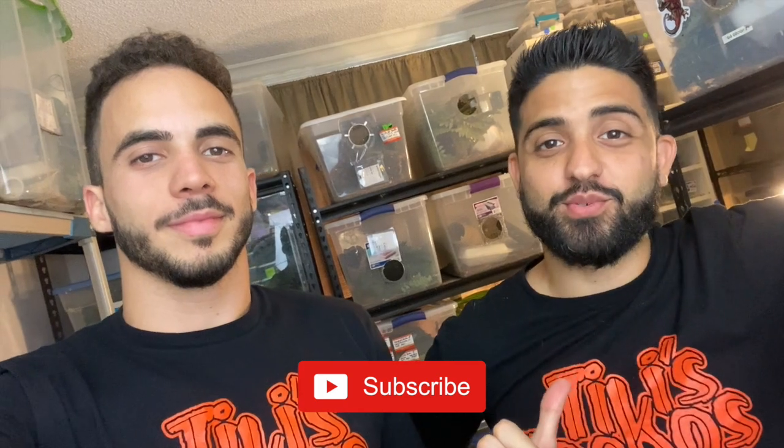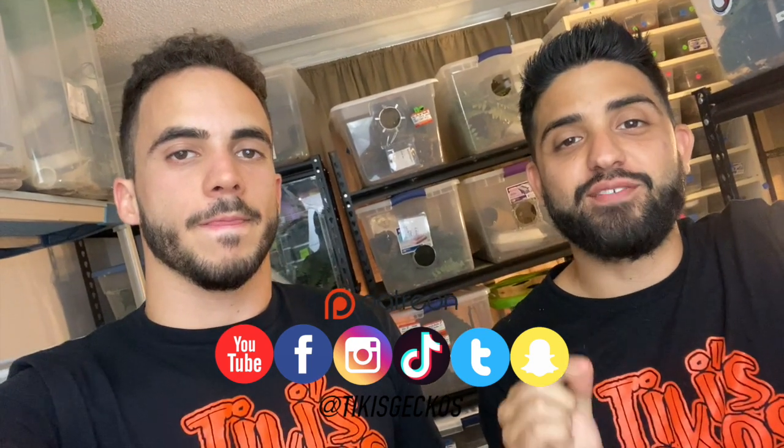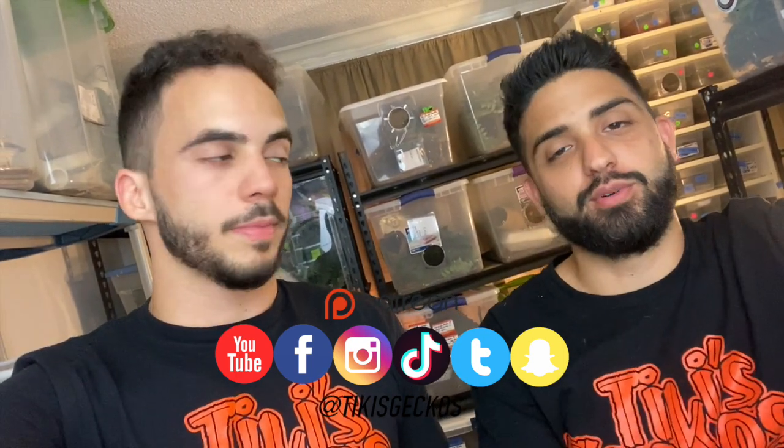That wraps up this video. If you like our content, make sure you hit the subscribe button down below and follow us on all of our social media platforms — Instagram, Snapchat, Twitter, Facebook, TikTok. We post individual content on every single one of them. Until next time, thank you for the support. All the animals you guys saw in this video are available on the website, so go check that out. Halloween sale, one day only. See you guys!